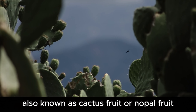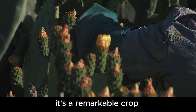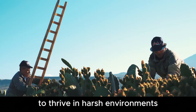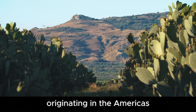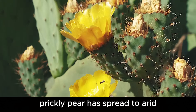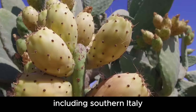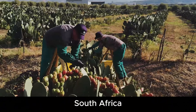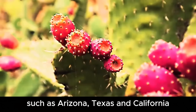The prickly pear, also known as cactus fruit or nopal fruit, belongs to the Opuntia genus of the cactus family. It's a remarkable crop with an exceptional ability to thrive in harsh environments. Originating in the Americas, particularly Mexico, prickly pear has spread to arid and semi-arid regions worldwide, including southern Italy, Spain, Morocco, Tunisia, South Africa, and the southwestern United States, such as Arizona, Texas, and California.